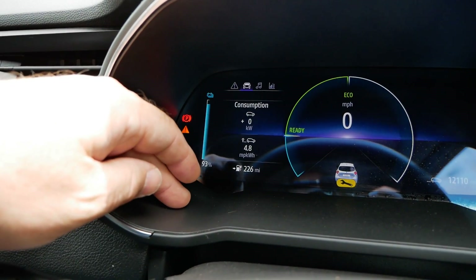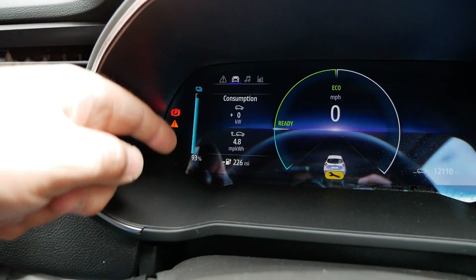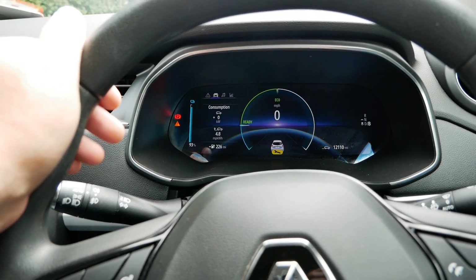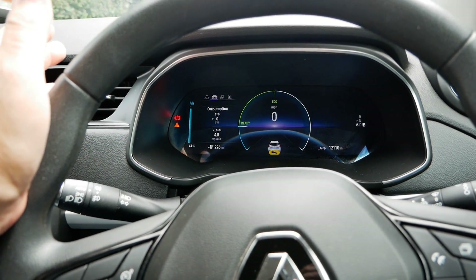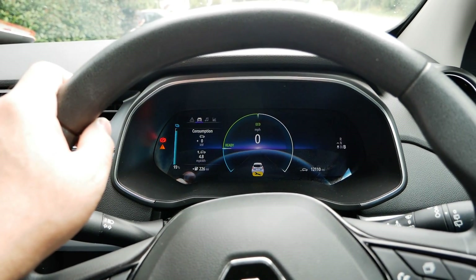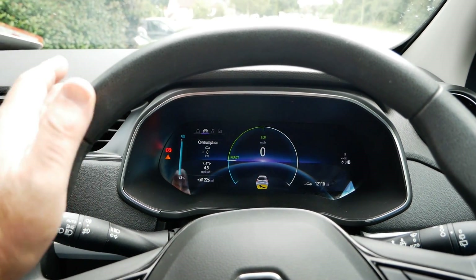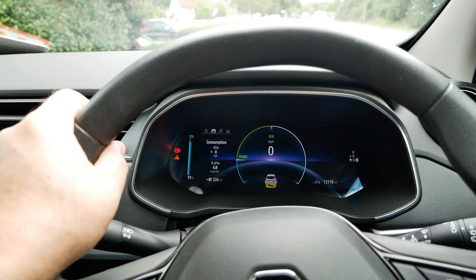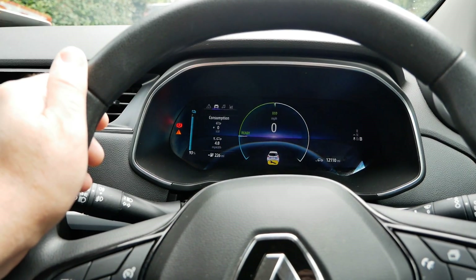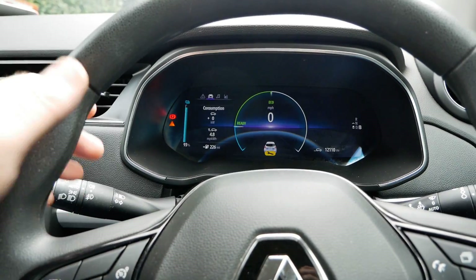That 4.8 miles per kilowatt hour is much more economical than the previous driving this car had, which I think was 3.6 or 3.2 — that's why the range meter is slowly compensating because of the more efficient driving. That 25 miles was pretty much all rural B roads where my average speed was around 30 to 40 miles an hour. The next 25 miles is going to be on a road at 50 to 60 miles an hour, so when I'm back I'll look at the economy again and see how much the range meter has compensated.